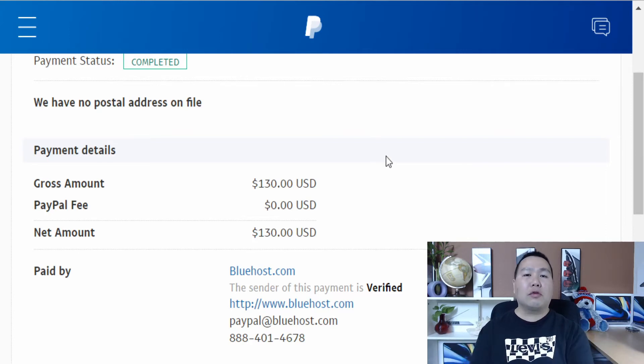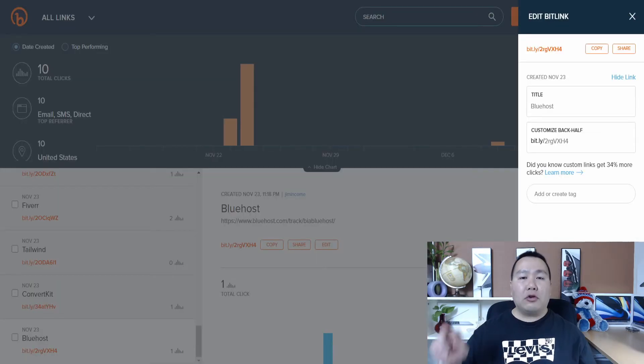Now that you have your two referral links for Bluehost and SiteGround, you're going to shorten the URLs using a URL shortening service. The service I recommend, which is absolutely free, is called Bitly. You just create a new link — here's the long Bluehost link and here's the short link. You're going to create two short links, one for Bluehost and one for SiteGround, so you can promote using the Bitly links instead of the long URLs.